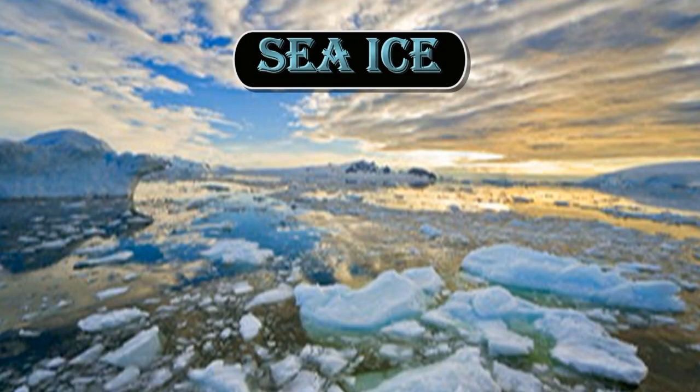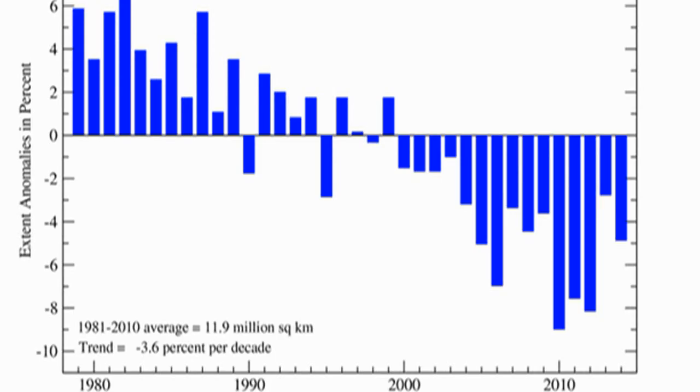Now let's take a look at sea ice, which for some obscure reason is always a contentious issue. Looking at the Arctic sea ice extent, we find that it was the sixth smallest on record. Apart from there being very large year-to-year variations, we can see from this graph that this is part of a steady decline over the last 30 years.